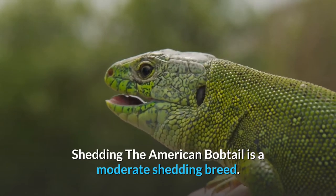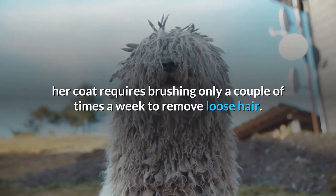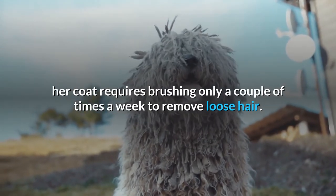The American Bobtail is a moderate shedding breed. Whether medium or long, her coat requires brushing only a couple of times a week to remove loose hair.